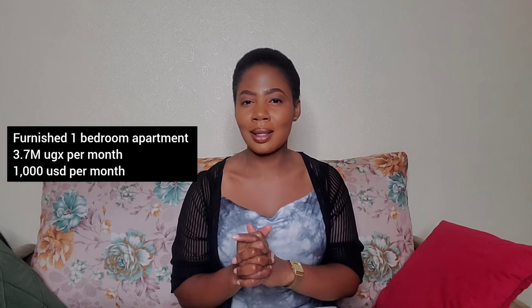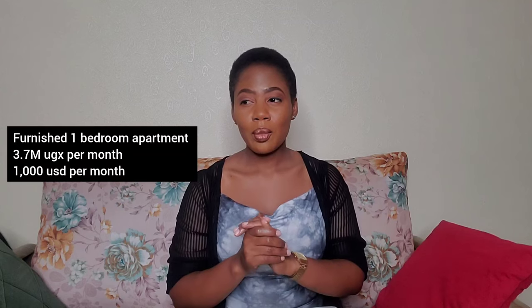For furnished units, things are a little bit tricky because of the Airbnb business. But if you find a very decent, well-furnished unit, you should expect to pay about $50 per day, which converts to $1,500 per month. However, if you're paying for an entire month, you could negotiate a discount with the owner, and you should pay at least $1,000 per month. You may find something cheaper, but that should be your budget.